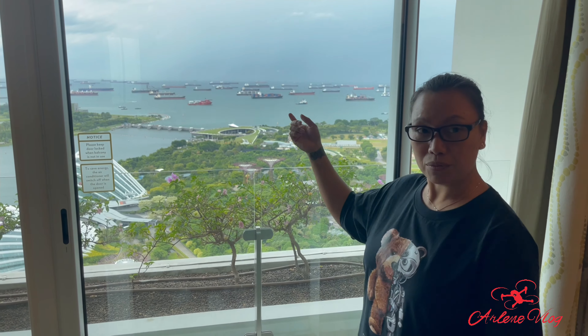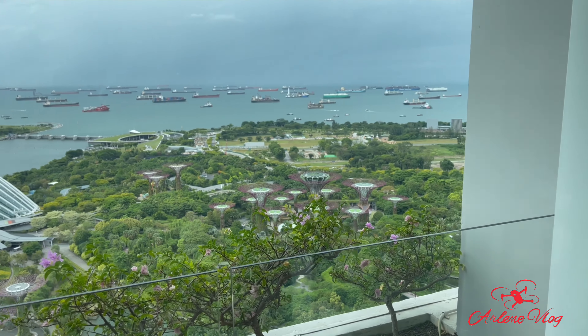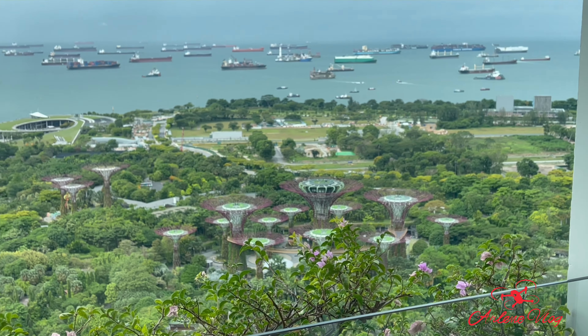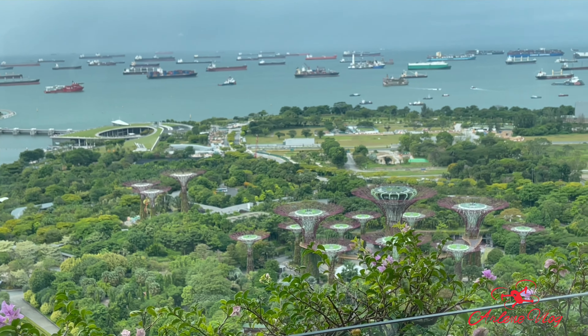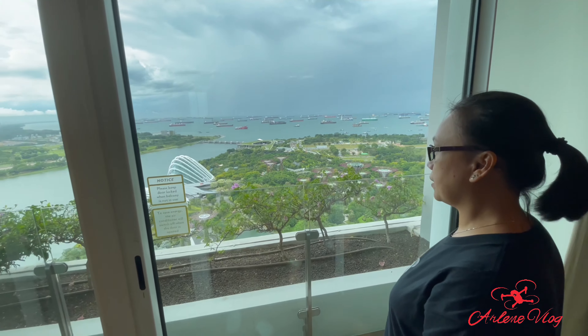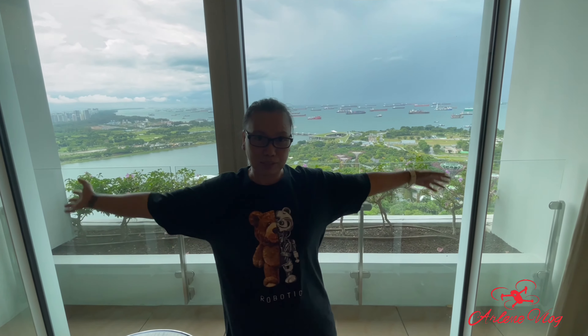Makikita nyo dito — doon ako madalas nagpalipad sa Marina South Pier. Ayun yung Marina Barrage. Mamayang gabi, makikita natin yung magandang lightning ng Marina Bay.